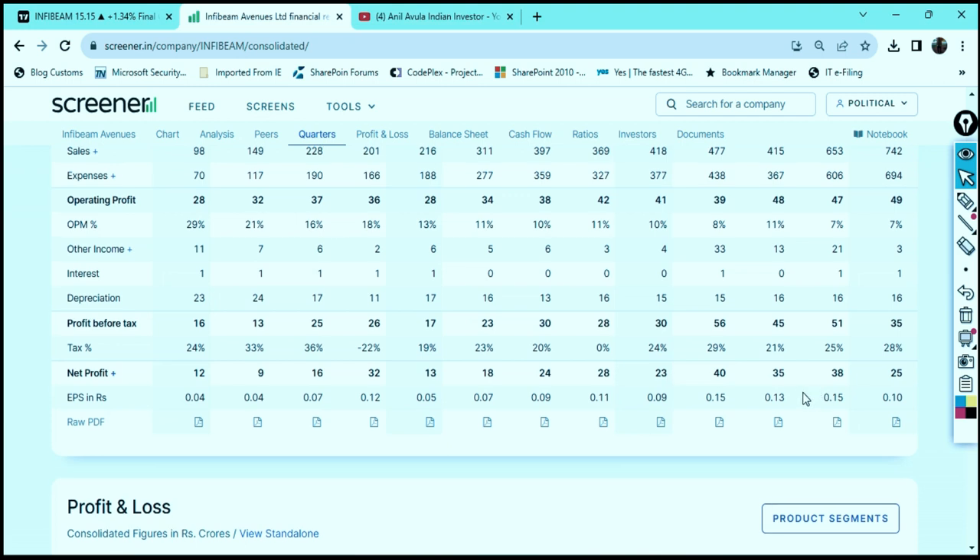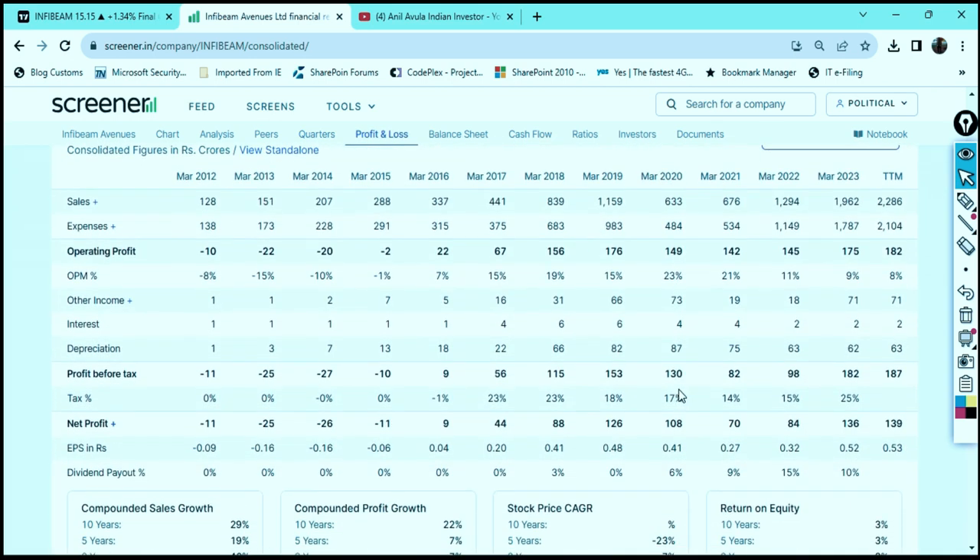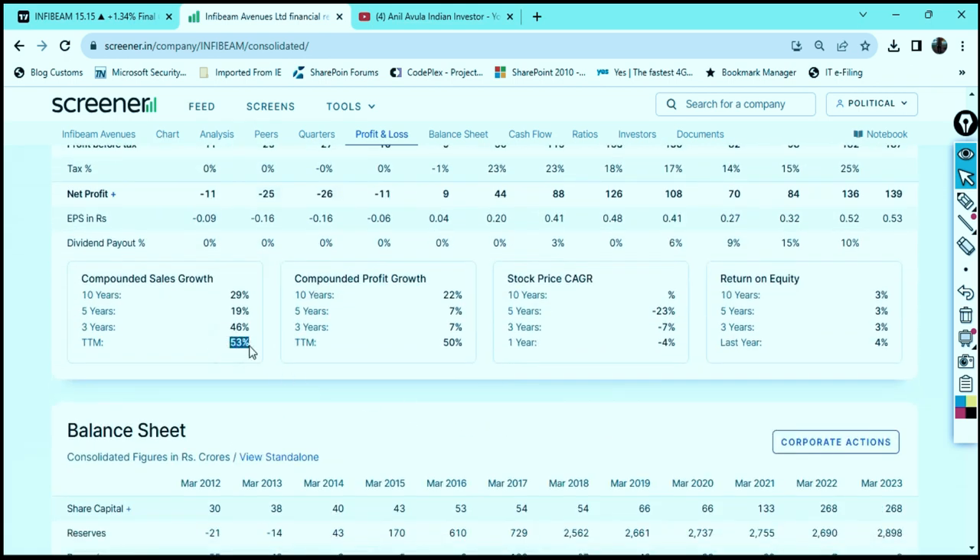This company is providing good quarterly results as well as good annual results. The quarterly result for June 2023 was 25 crore, and the annual result for the current year is 139 crore, which is the highest for this company. Looking at annual results from March 2012 to 2023, this company's profits were tremendously increasing year by year. Sales growth increased by more than 50 percent, and profit growth increased from 7 percent to 15 percent and then to 50 percent. Return on equity is almost 4 percent.